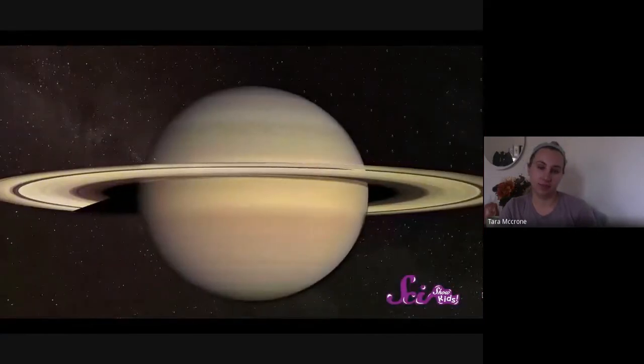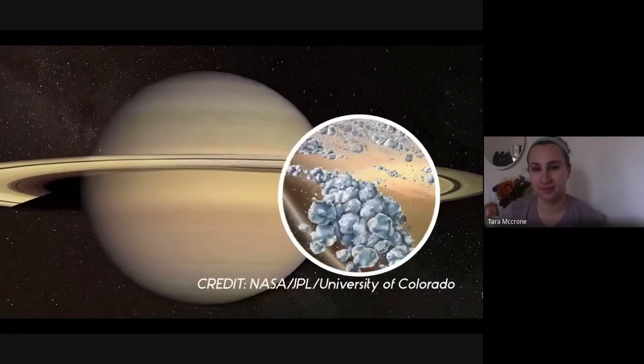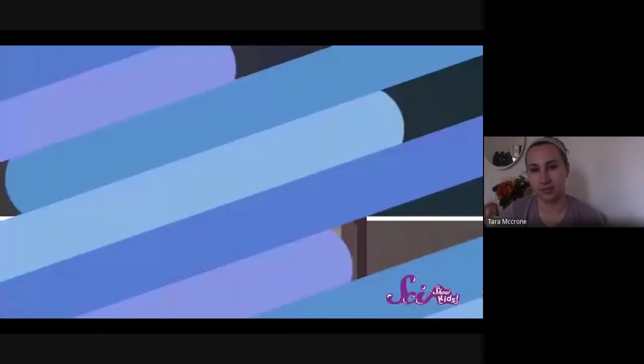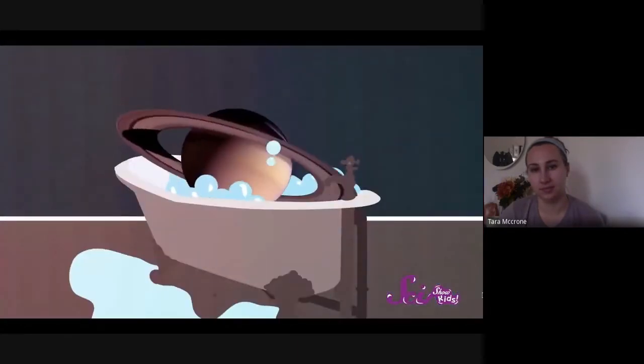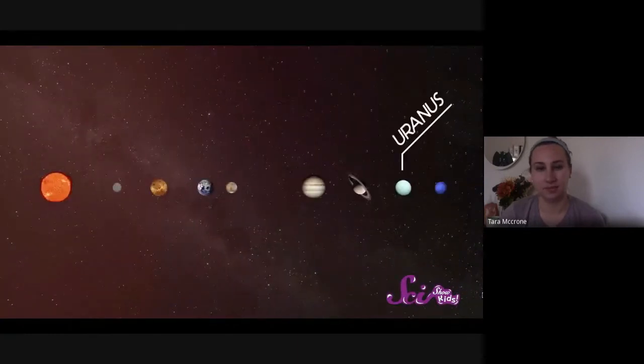Our next planet, Saturn, is also really big and made of gas. You can tell it apart from Jupiter because of its big beautiful rings. Actually, all four gas giants have rings, but most are so small and faint it's hard to see them — Saturn just has the biggest and brightest. Those rings might look fancy but they're really just made of dust, rocks, and ice. Even though Saturn is really big, it's also very light — some scientists think the whole planet would actually be able to float in water.